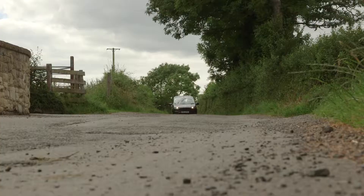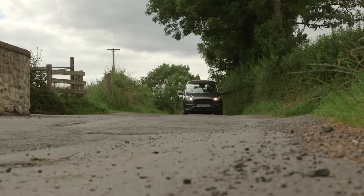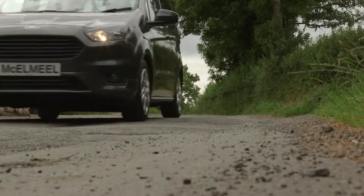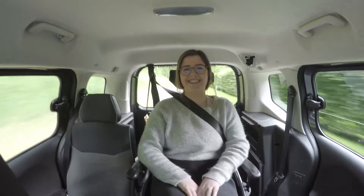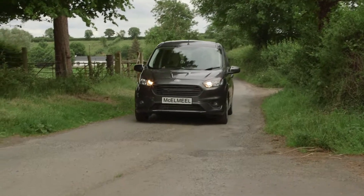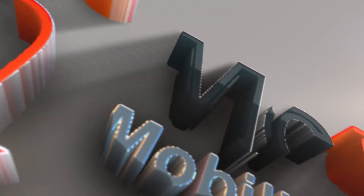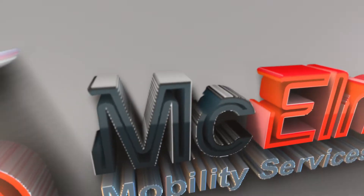McElmeel Mobility Services pride ourselves on our class-leading customer service and our reputation for innovative passenger-centred vehicles. With a dedicated after-sales team and a UK-wide backup service, you have the peace of mind that your needs will be met and your wellbeing is in safe hands. If you would like to find out about this or any of our wheelchair accessible vehicles, or request a UK-wide home demonstration, please visit us at www.mobility-services.com or contact us on 02837 525 333.